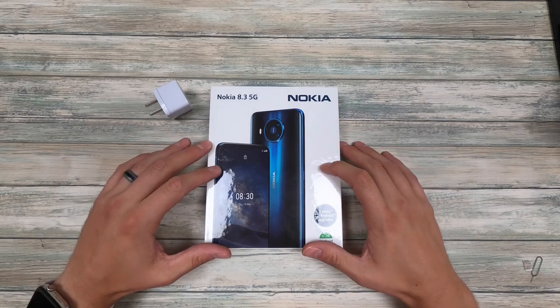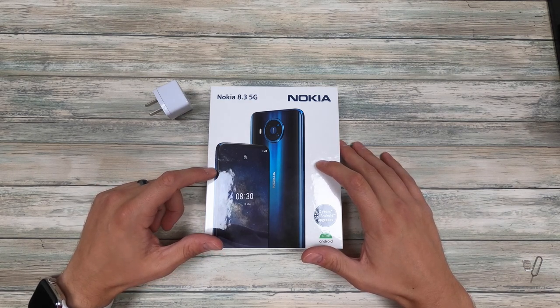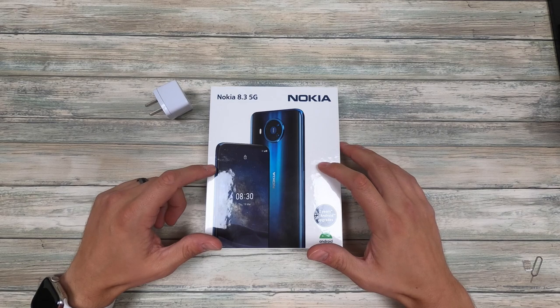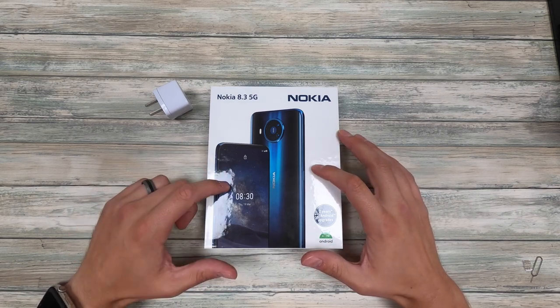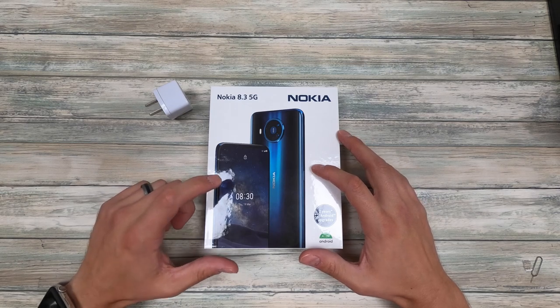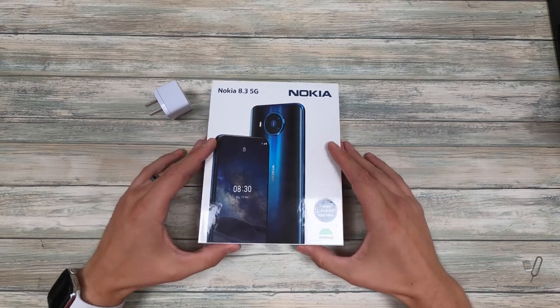This particular phone has a 6.81 inch screen, a Snapdragon 760 5G processor, it's dual SIM, it's got a 64 megapixel main shooter, and this particular one is 128 gigs with 8 gigabytes of RAM in the Polar Night color — which is blue — and a 4500 milliamp hour battery.